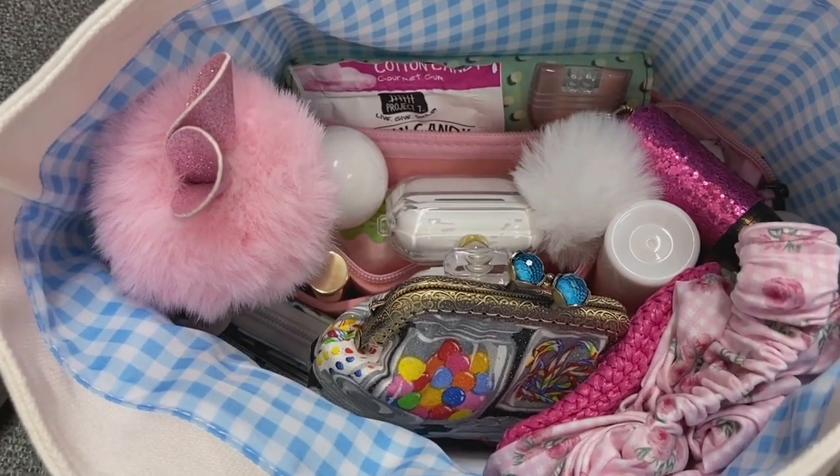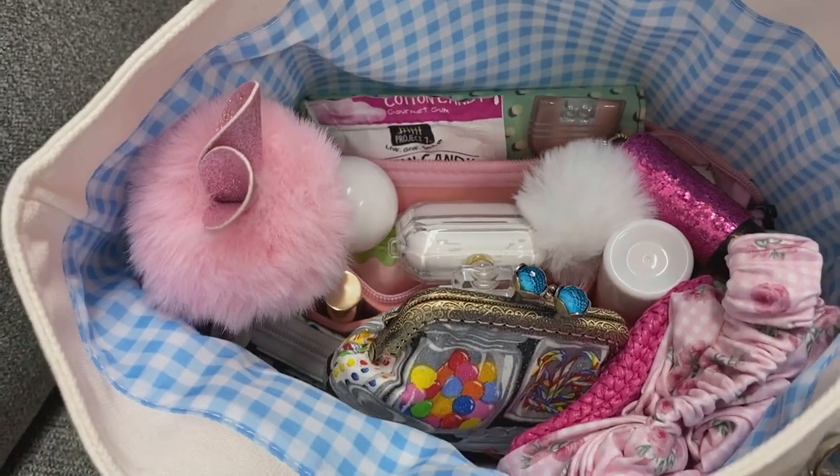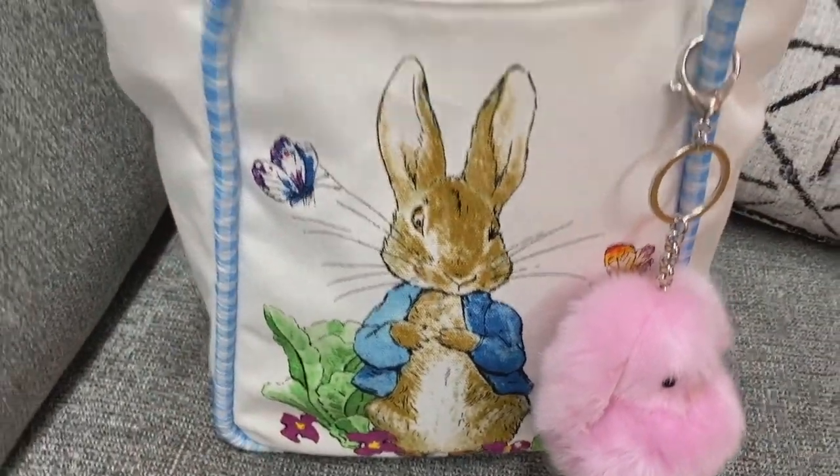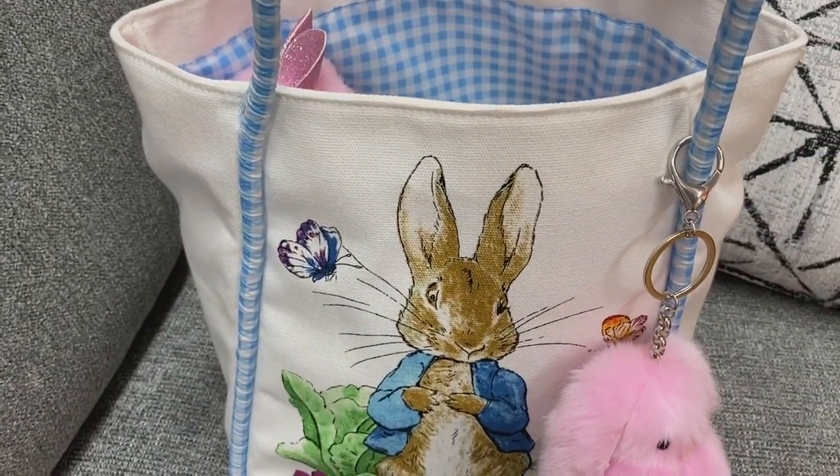I had to use my organizer in here because this bag has no pockets, but I wanted to show y'all what's in it. I just love it so much.